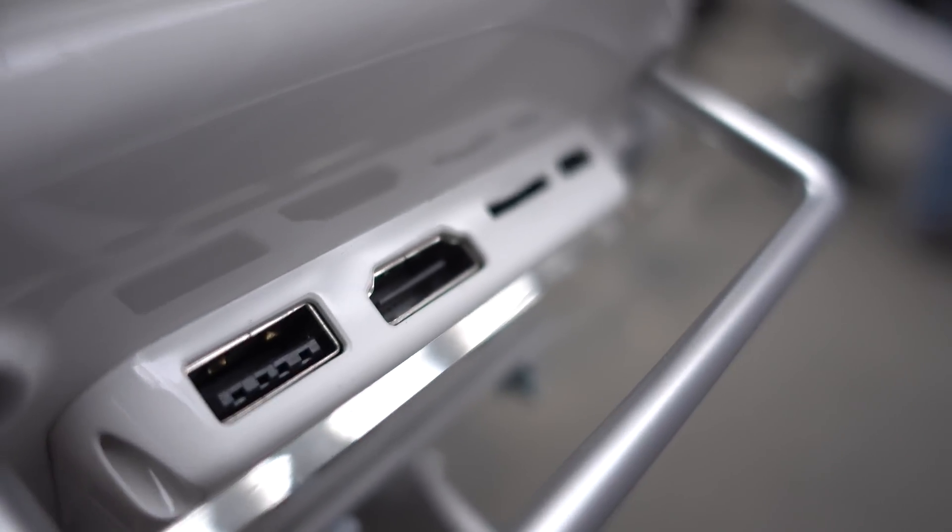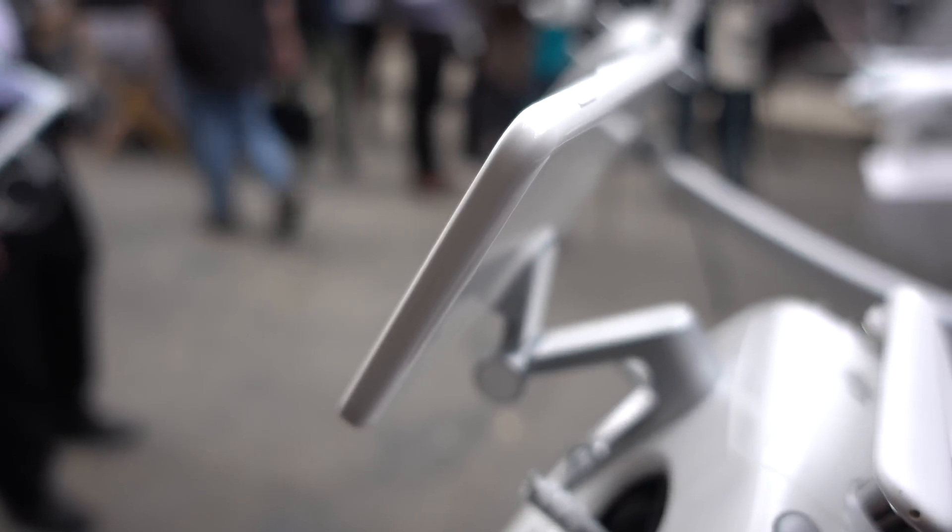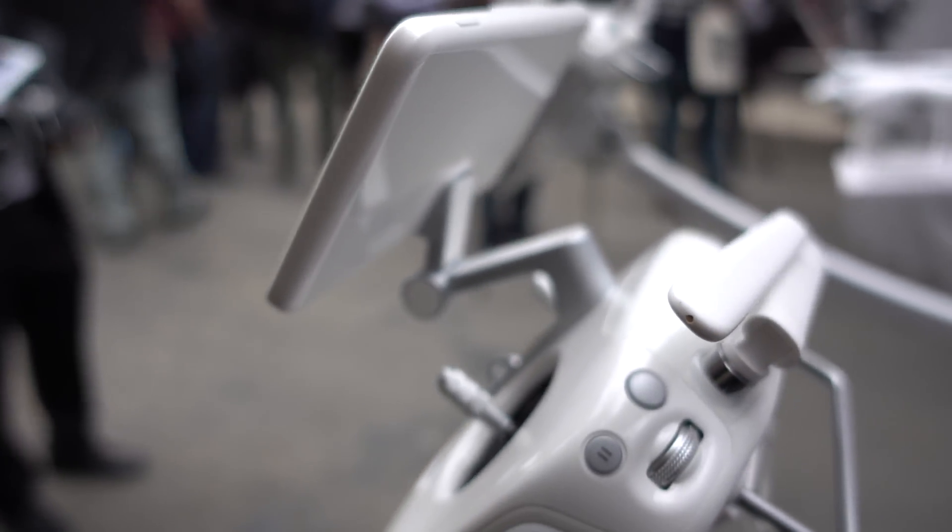It has an upgraded Return to Home function where it can use the route it flew and find a safe way back to the home point. And the great Gesture Mode from Mavic is now in Phantom 4 Pro.